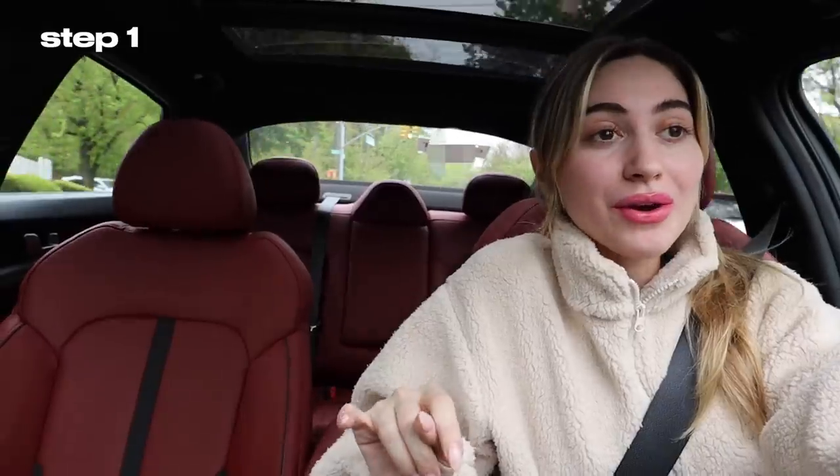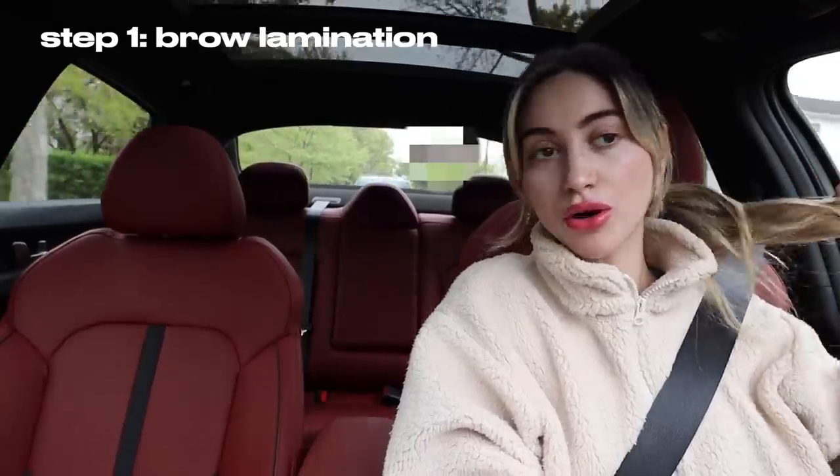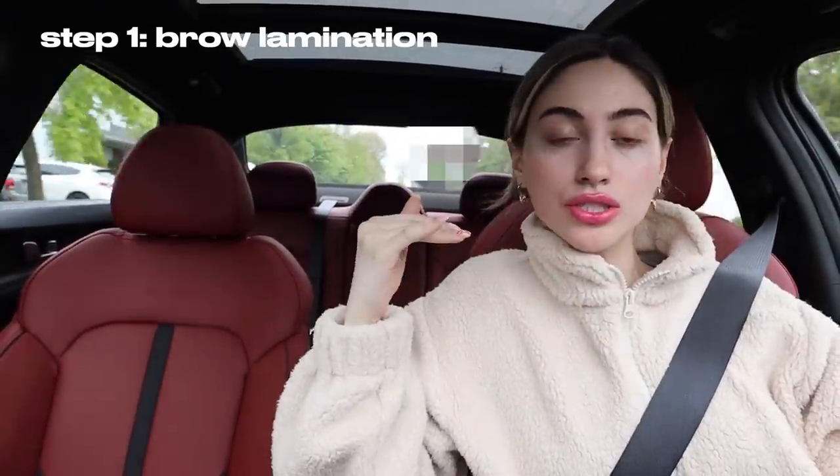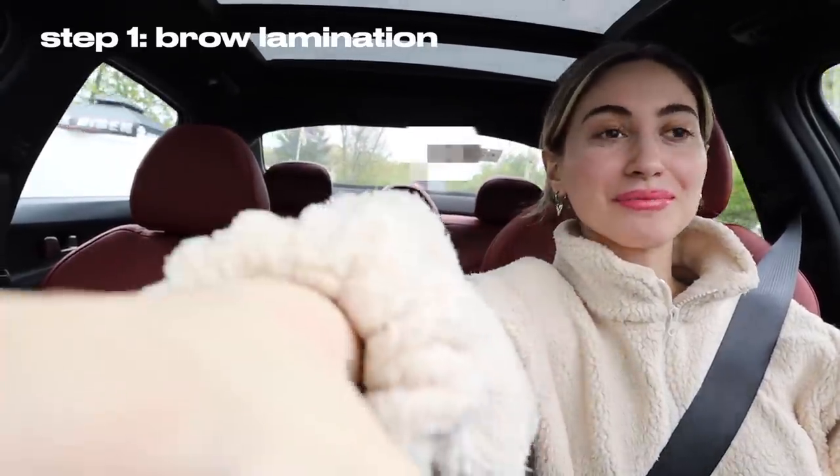This is my first time ever laminating my brows, so I'm going to go in the shower, get myself all clean, and I'll be back. We are on our way to the brow appointment — I'm really excited. I just showered and threw my hair in a little pony. I'm going to go get these brows shaped up and laminated. I hope I like it!